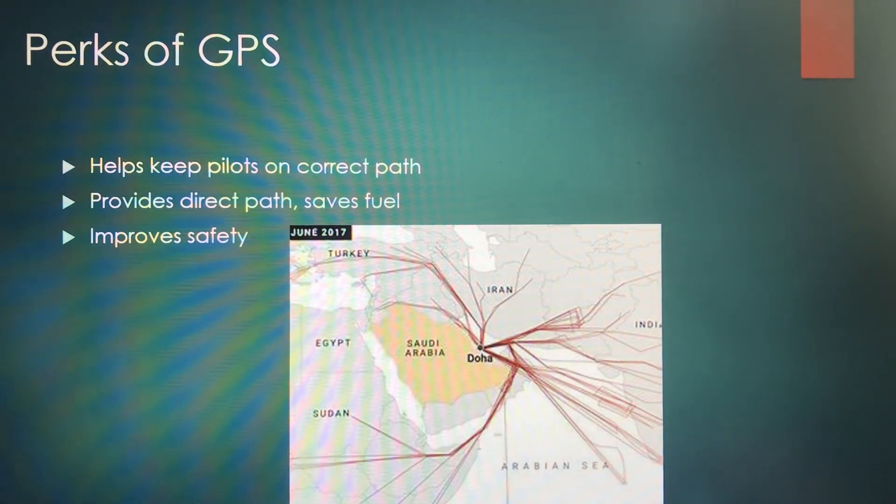A couple of perks of GPS: it helps keep pilots on the correct path — that's a majority reason why we have GPS in aircraft. It provides the most direct path, keeping flights fuel-efficient and improving safety. This system will guide you around mountains, over them, around them, and sometimes around storms or inclement weather if necessary.